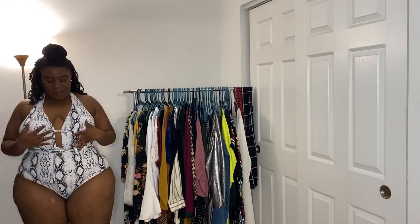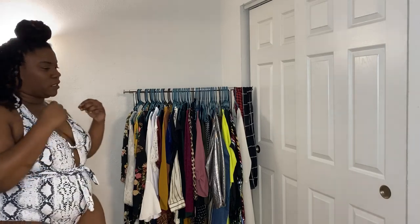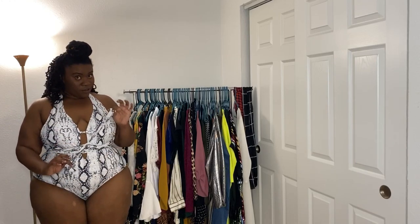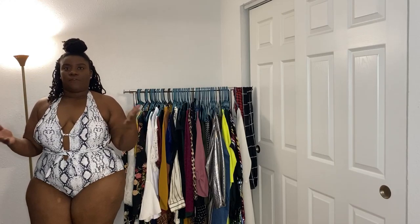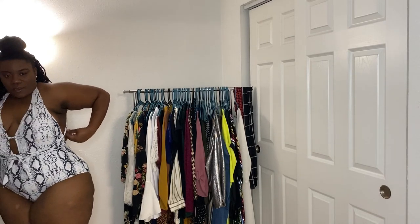All right ladies, so this is the first piece of my swimsuit haul — the one-piece snakeskin swimsuit. This is really cute. Now I was a little confused when I was tying it because it has really long strings on it. It's a halter but I ended up tying it down here. It's keeping everything supportive and up. But this is really cute. This is a 4X — all my swimsuit pieces are a 4X. And then I will pair it with just a wrap scarf cover-up.